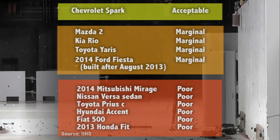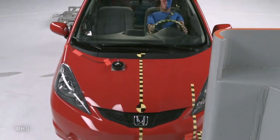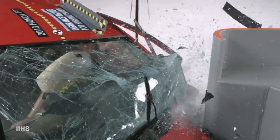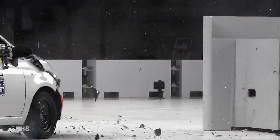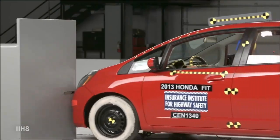Given how important such ratings are in the showroom, expect the engineering and technology folks to at least narrow the gap on this lousy performance. A small overlap crash can be devastating because often the main structural elements of the vehicle are bypassed if the vehicle is not designed for this.